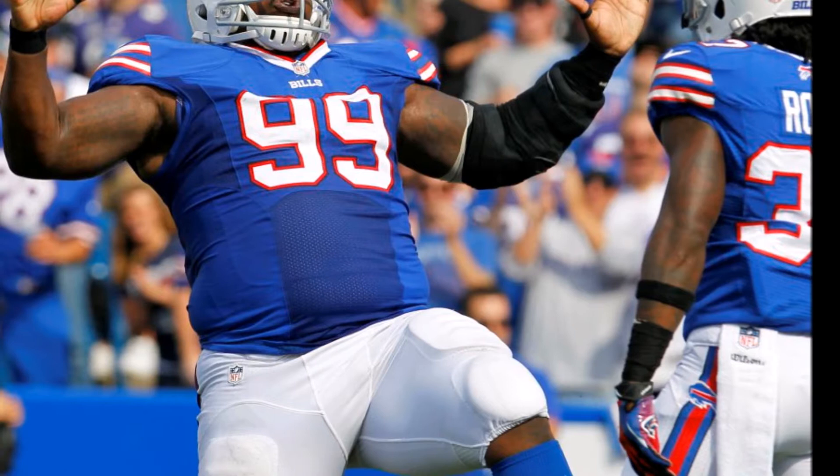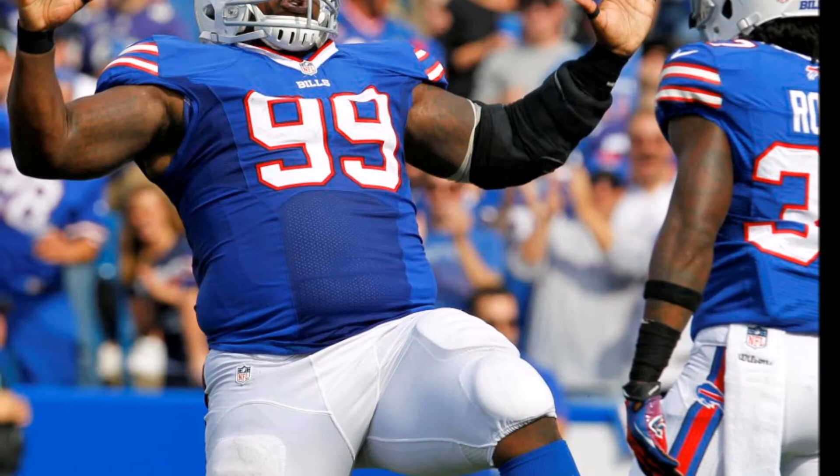Welcome to the Common Man Football Show. My name is James Coburn, and today's episode we're talking about Marcel Darius trade analytics.